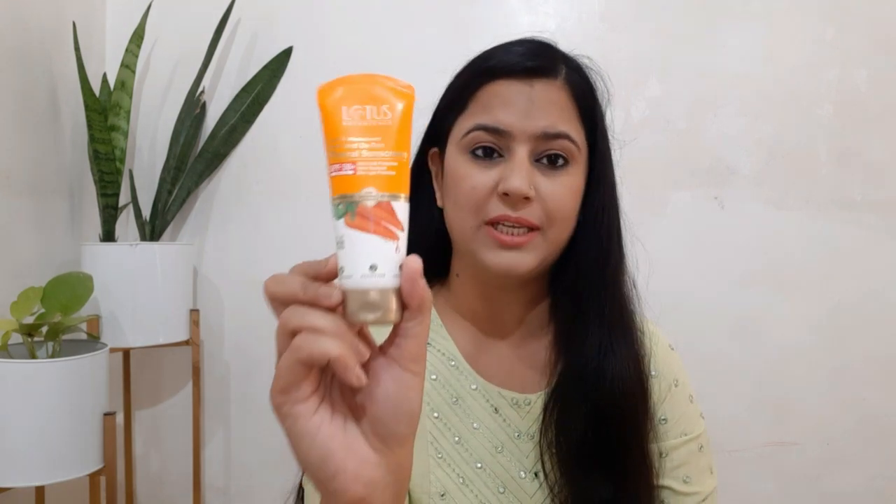Hello friends, welcome to the Vishakha Vyad Sharma channel. Today I am going to review the Lotus Glow and Detox Mineral Sunscreen. This is the sunscreen I have recently purchased because summer is coming and we need sunscreens.